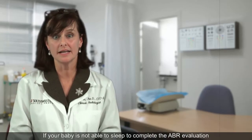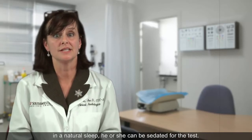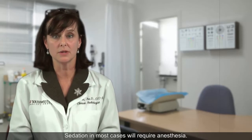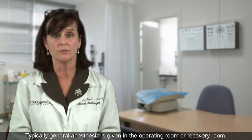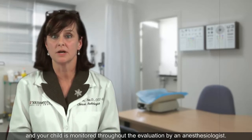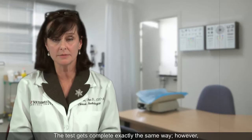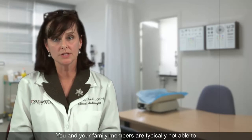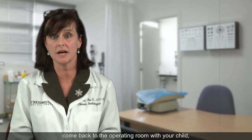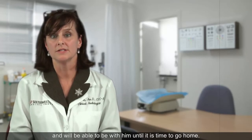If your baby is not able to sleep to complete the ABR evaluation in a natural sleep, he or she can be sedated for the test. Sedation in most cases will require anesthesia. Typically, general anesthesia is given in the operating room or recovery room, and your baby or child is monitored throughout the evaluation by an anesthesiologist. The test is completed exactly the same way; however, instead of a natural sleep, they are under anesthesia. You and your family members are typically not able to come back to the operating room with your child. You will be notified as soon as your baby is awake and will be able to be with them until it is time to go home.